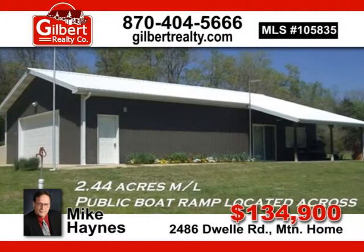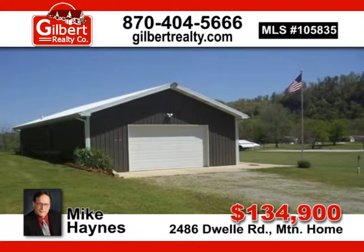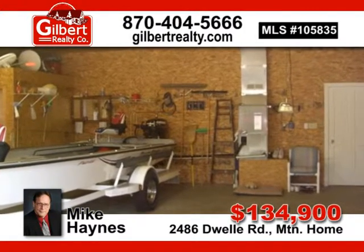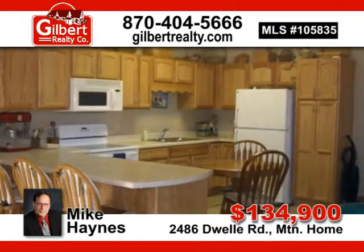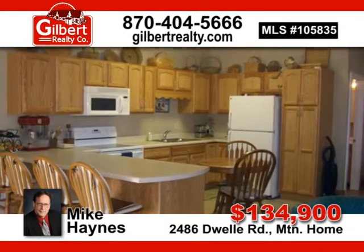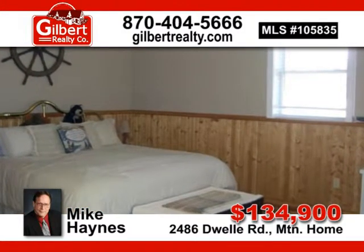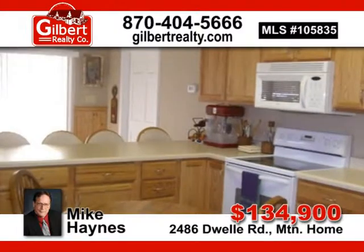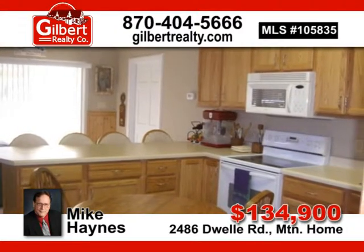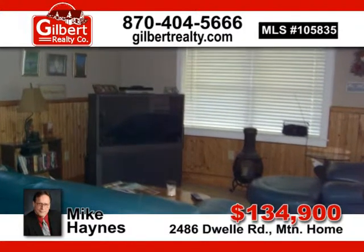Vacation getaway located in an area of excellent trout fishing. This wood frame, all metal sided cabin sitting on 2.44 acres is conveniently within walking distance to a public boat ramp on the beautiful White River, and just down the street from one of the area's finest restaurants, PJ's. Affordable privacy on the river — a must-see, priced to sell at $134,900. Give Mike Haynes a call today.